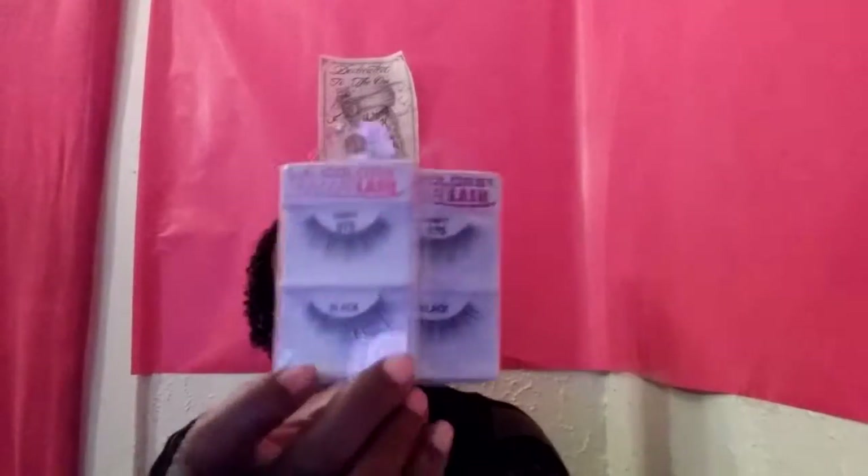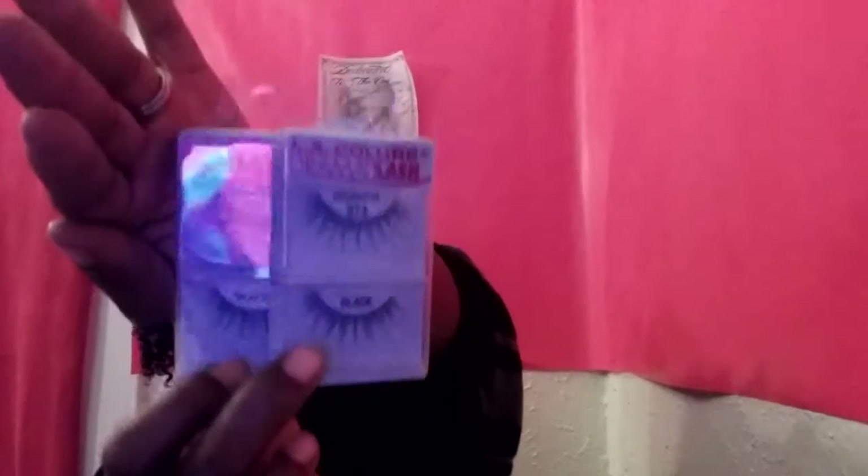Then I found what I've been looking for every time I go in there — the LA Color Dramatic Lashes. I got two of the Destinies, $9.75. I got two of those — those are going to look so pretty. And I got two of the Delightfuls, $9.74. I got two of those. And I got two of the Divas, $9.76.